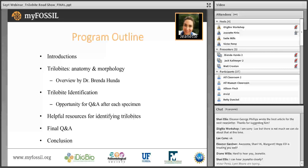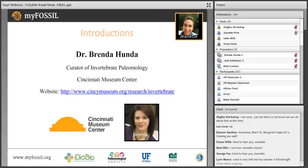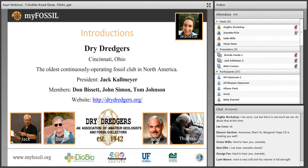Now for some quick introductions. Many of you may remember Dr. Brenda Hunda from our Women in Paleontology series last season. She is a curator of invertebrate paleontology at the Cincinnati Museum Center in Ohio, and specializes in trilobites. She will be our expert for the evening. We'd also like to welcome our featured club, the Cincinnati Dry Dredgers. They are an association of amateur paleontologists and geologists, with an average membership of approximately 230 families annually. With us today, we have club president Jack Kallmeier and three members, Don Bissette, John Simon, and Tom Johnson.